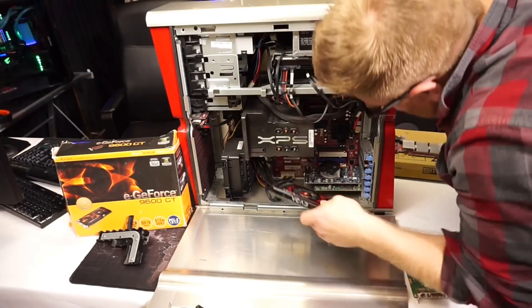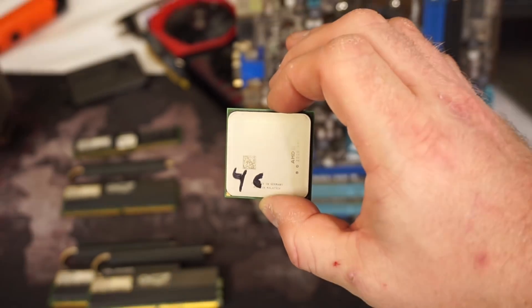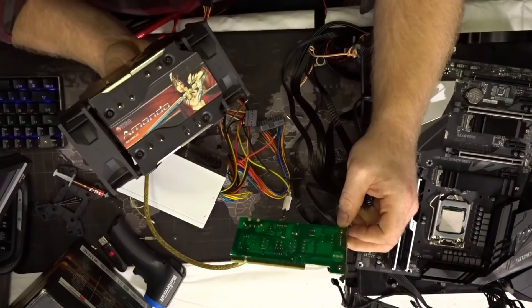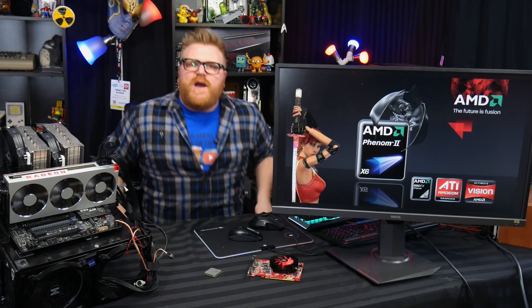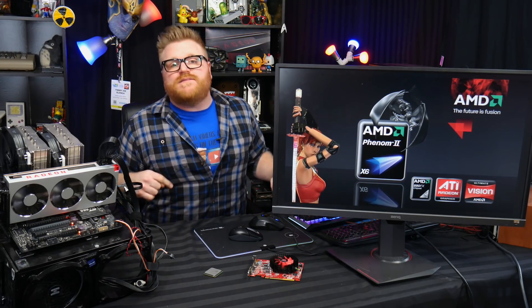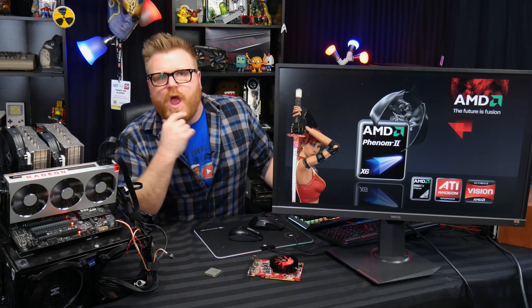Timmy Joe reviews anything — reviewing computer parts on YouTube. How's it going, my nerds? My name is Timmy Joe, I make videos about computers here on the internet, and today we're gonna answer that age-old question: what the hell was Timmy Joe thinking in his last video?